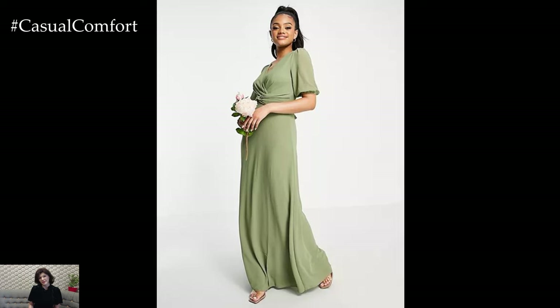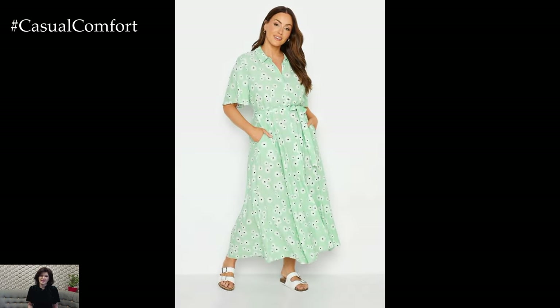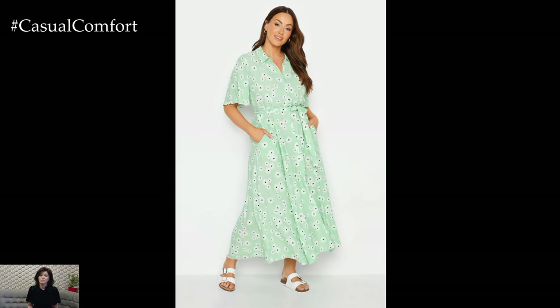To dress it up for a more formal occasion, add nude or blush-colored heels and a matching clutch. Rose gold jewelry can add a touch of warmth and sophistication, making the outfit suitable for weddings, garden parties, or evening events.